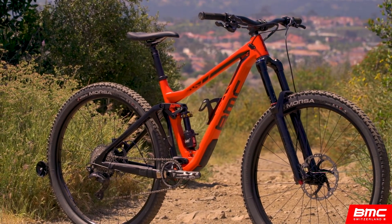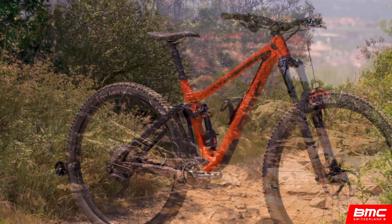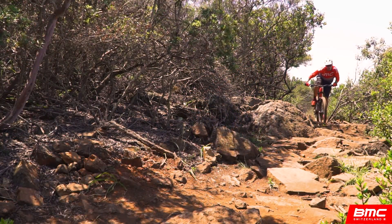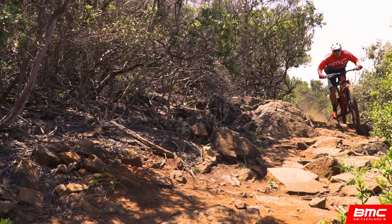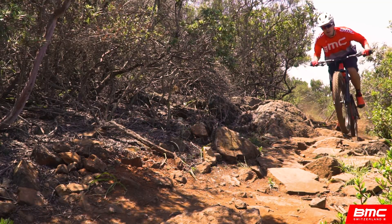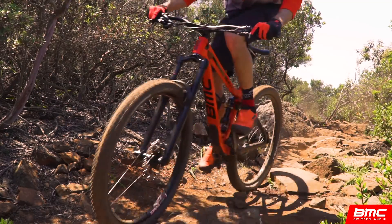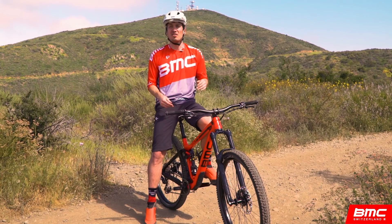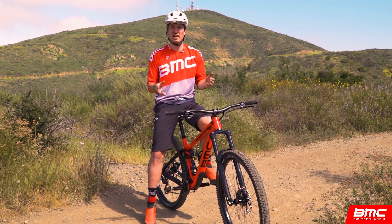BMC developed BWC as a solution that would allow 29-inch wheels to feel nimble and responsive. As we were researching the Big Wheel Concept, we learned one simple thing that was overlooked with the original 29ers: the bike dictates the way the wheel performs, not the other way around. Let's look at how this key understanding is employed on our 29ers today.